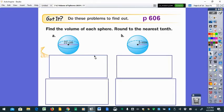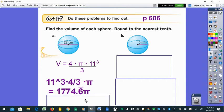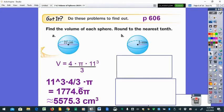Part A has a diameter of 22, so the radius is 11 — cut it in half. In the calculator: 11 to the third power, times four, divided by three — you'll see 1774.6666... The exact answer is 1774.6 with bar notation times pi. Multiplying by pi gives approximately 5575.3 cubic centimeters. Watch out: the number one mistake is squaring instead of cubing, or using the diameter of 22 instead of the radius.